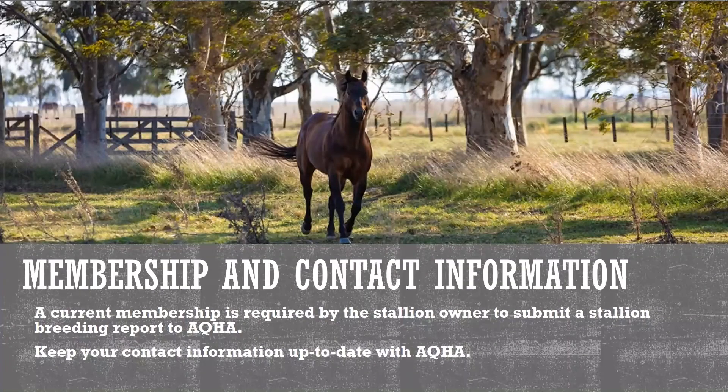A current membership is required by the new owner to submit a transfer report to AQHA. In addition to a current membership, it is important to make sure that AQHA has your most up-to-date contact information. Updating your contact information allows AQHA to properly serve your needs. By verifying your contact information including your email address, AQHA representatives can more efficiently contact you regarding pending work.